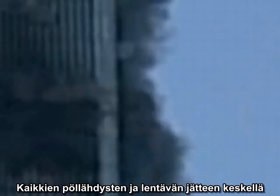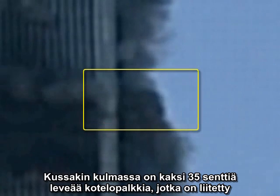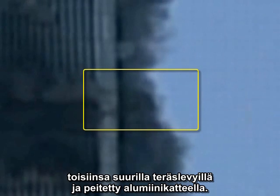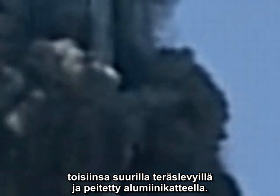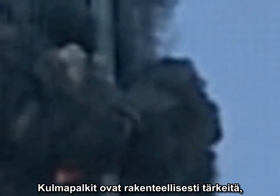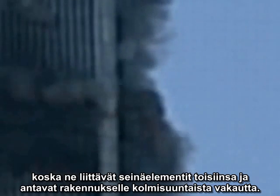Nearly hidden by all the spectacular ejections, one small, focused jet of material has special significance. This little puff is not coming out of the window at all, but out of the corner of the building. Each corner of the building has two 14-inch box columns connected to each other by large steel plates and covered on the exterior with aluminum cladding. There are no corner windows.